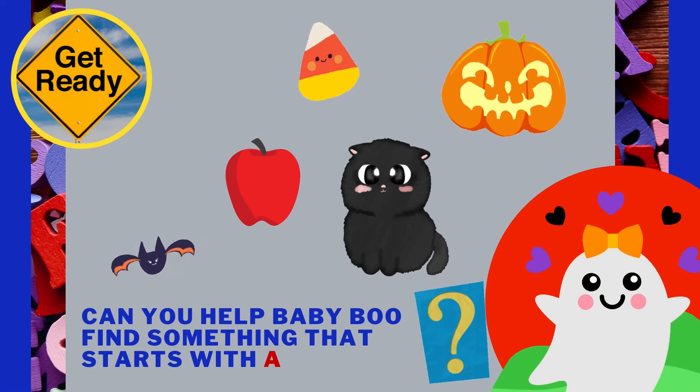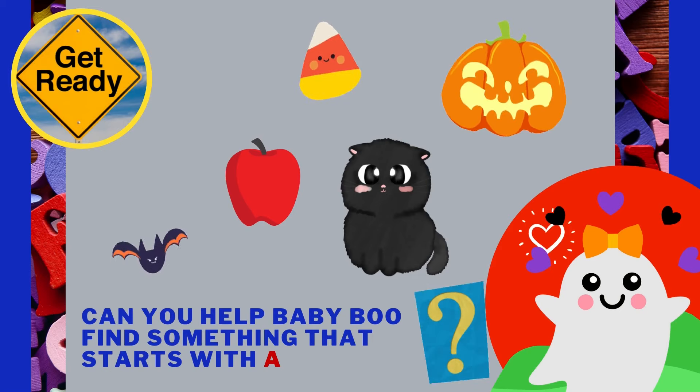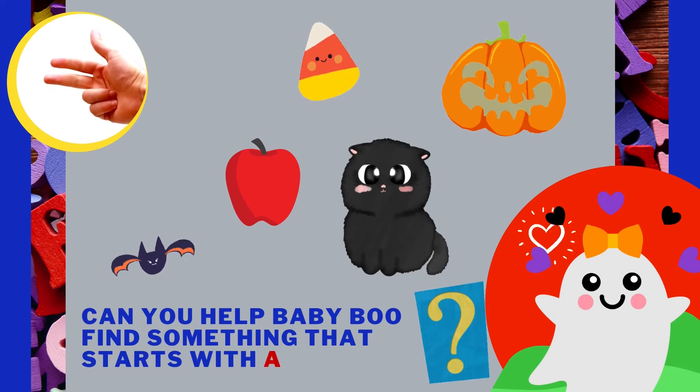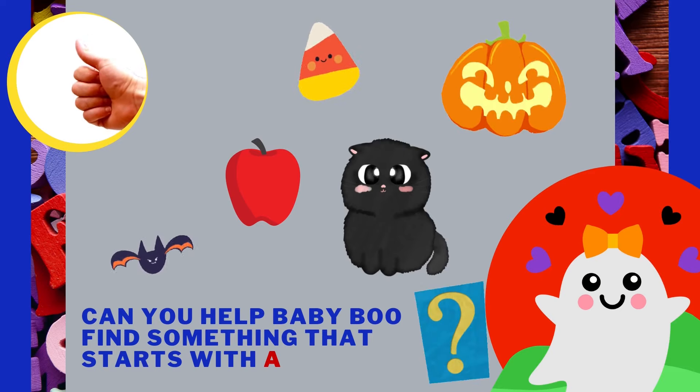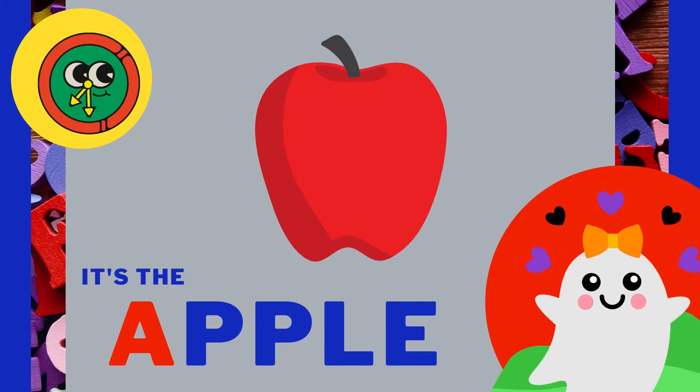Can you help Baby Boo find something that starts with the letter A? It's the apple! Apple starts with the letter A!